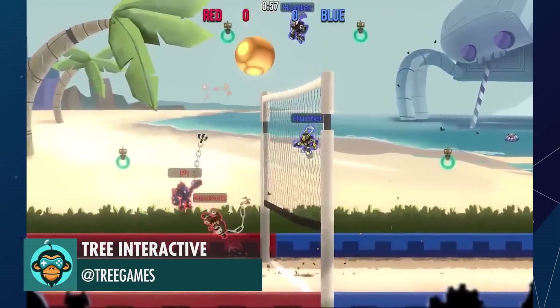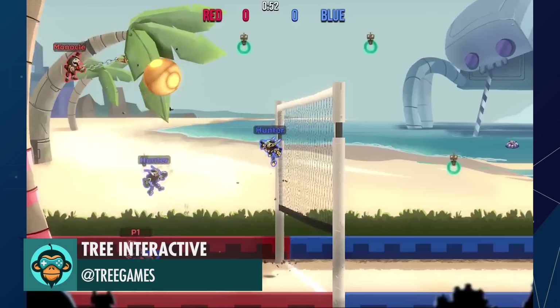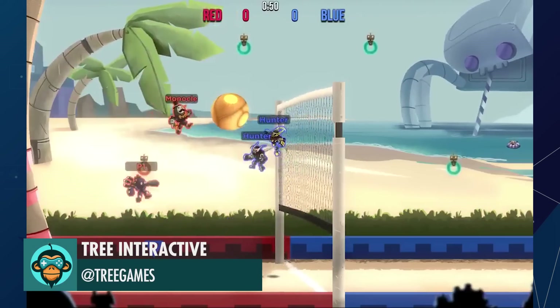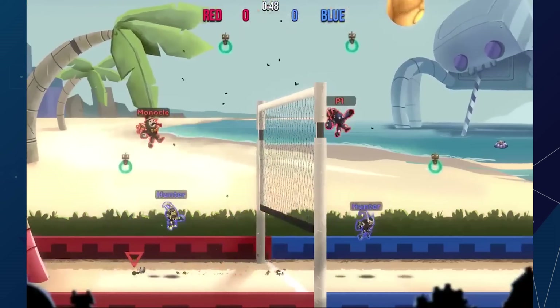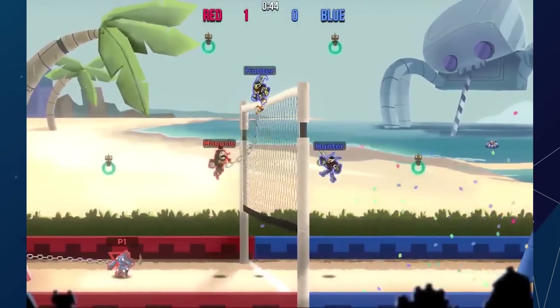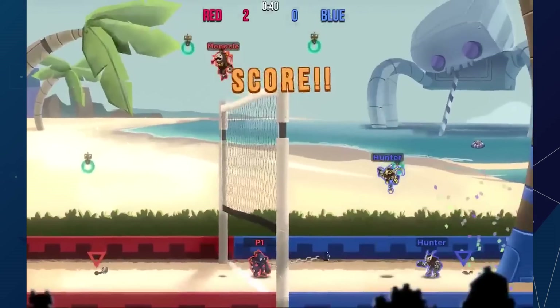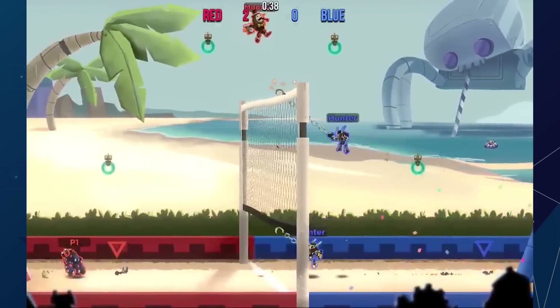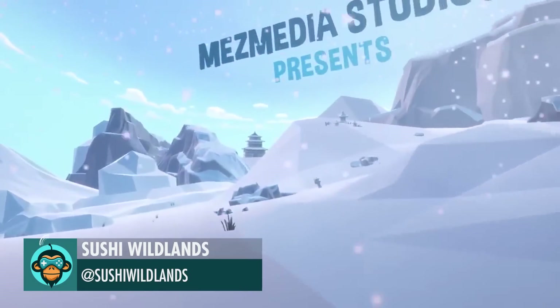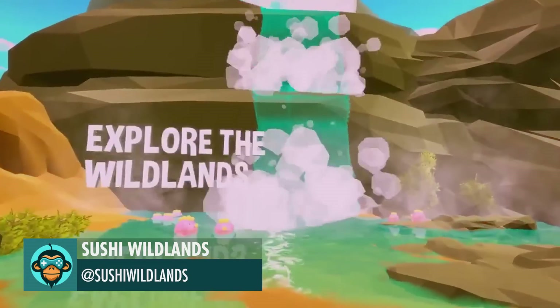Hookbots has loads of game modes — check out Bolly Hook by Tree Interactive and pre-order at the link below. Cooking Manga meets Monster Farming Sim in Sushi Wildlands.